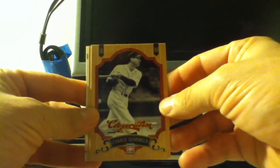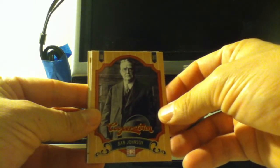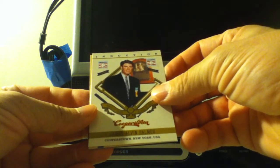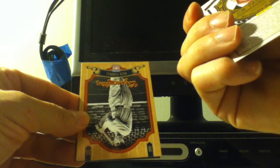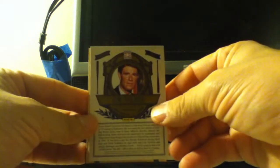He was inducted in 1949. A good name — Ban Johnson. I got an insert of James Alvin Parker. That's not numbered, just an insert card, which is really Jim Palmer.